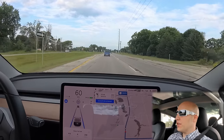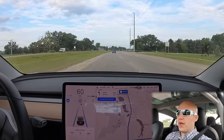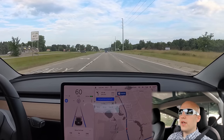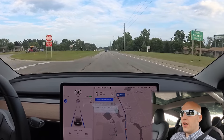Welcome back to Tesla Challenge number two. I have a few things to say before we start — if you want to skip ahead to the action, check the description for timestamps. I found out this action camera has stabilization at 1080p, so I'm going to try that out today. Let me know if the reduced quality is worth it.